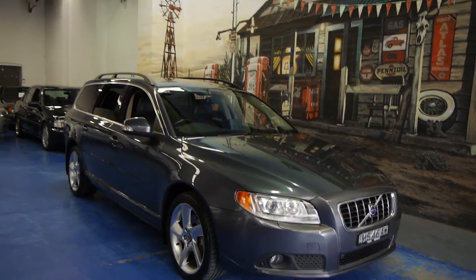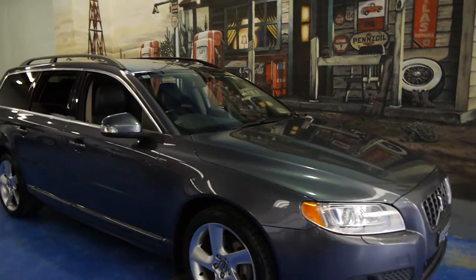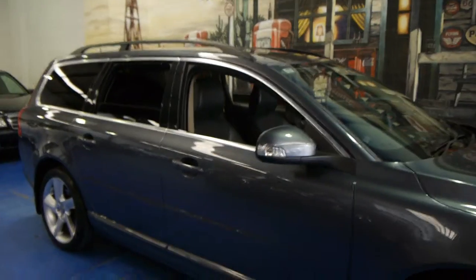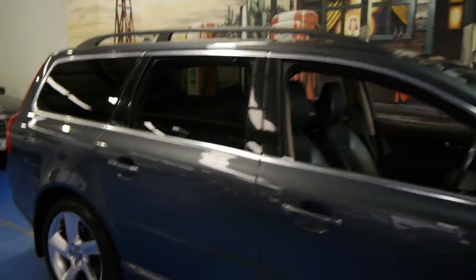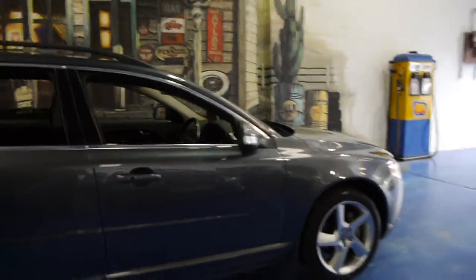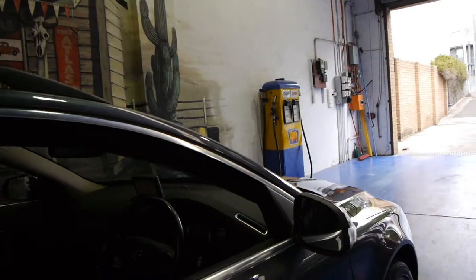Today we have for you a 2009 Volvo V70 T6. It's got the twin-turbo six-cylinder engine and it's also all-wheel drive. This car's done 73,000 kilometres. It's dark grey in colour with dark leather interior.